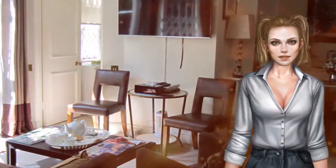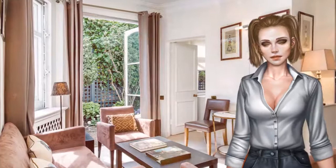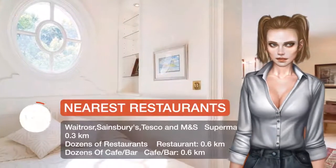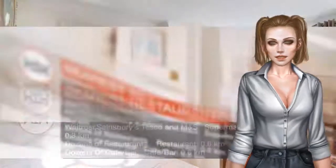This apartment comes with a kitchen, a seating area, and a satellite flat-screen TV. The bathroom has a bidet, while free toiletries and a hairdryer are also provided. Guests can also relax in the garden.